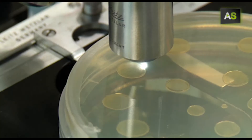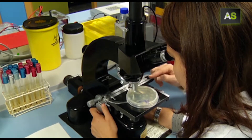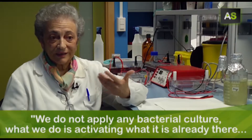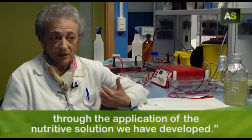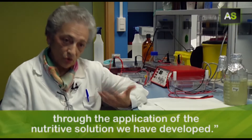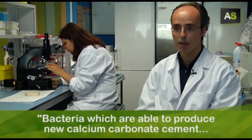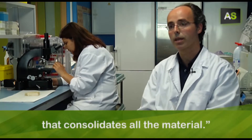This product, which has been developed in the labs of the University of Granada, applies bacteria over the stone to regenerate it. No se le aplica ningún cultivo bacteriano a la piedra, sino que lo que hacemos es activar la que está allí mediante la aplicación de la solución nutritiva que hemos desarrollado nosotros. Bacterias que son capaces de producir un cemento nuevo de carbonato cálcico que consolida todo el material.